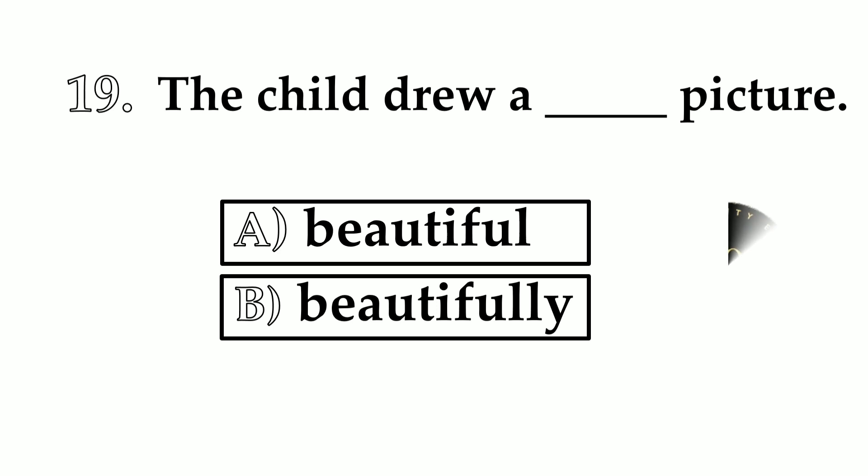Number 19. The child drew a ___ picture. A: beautiful. B: beautifully. The answer is beautiful — the child drew a beautiful picture.